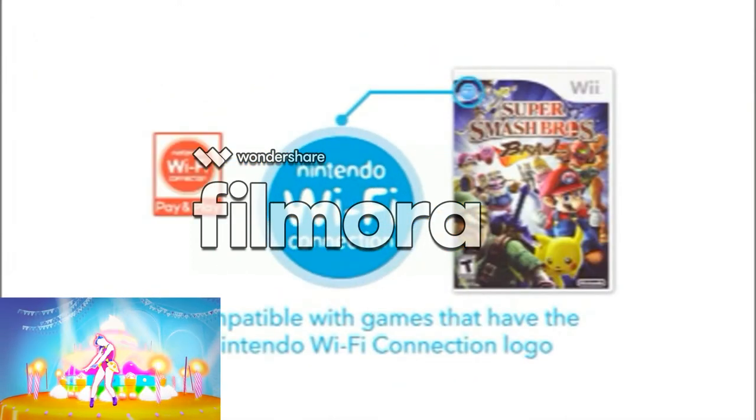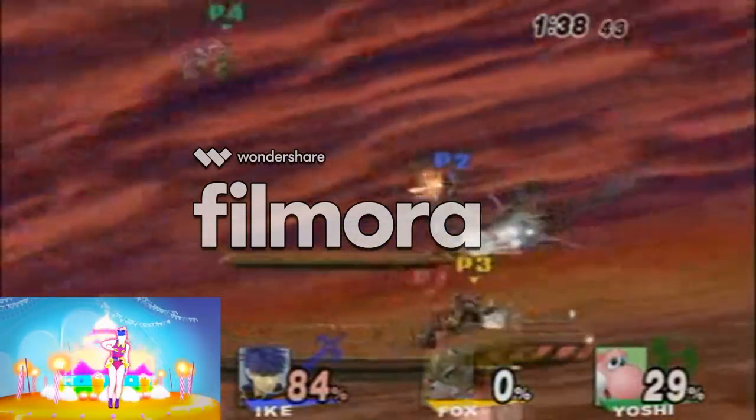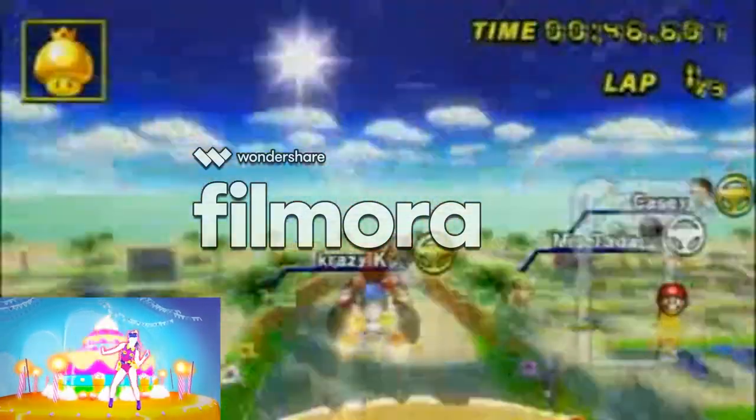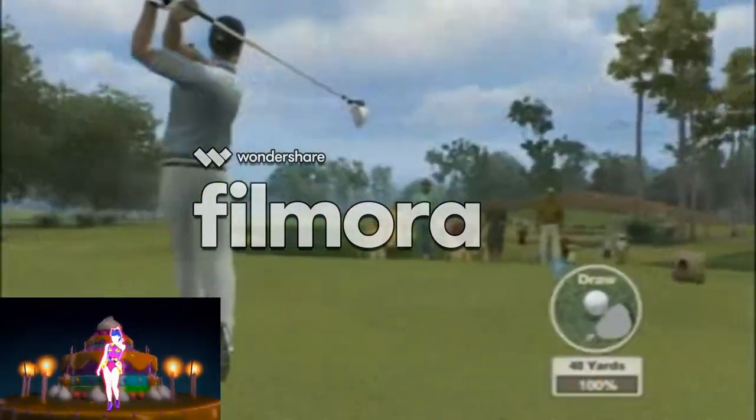Play friends near and far, and enjoy other internet features with games that are compatible with Nintendo Wi-Fi connection. Parents can easily manage their kids' online activities using the Wii console.